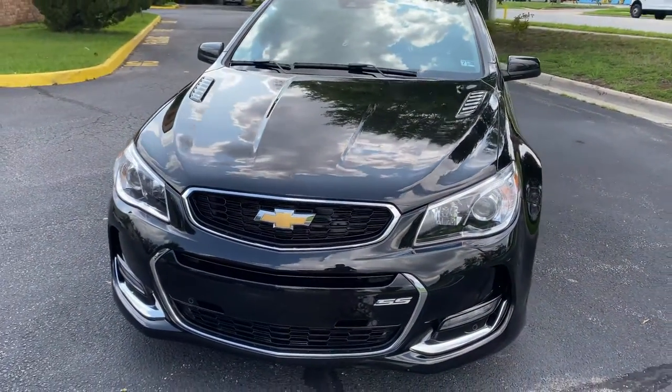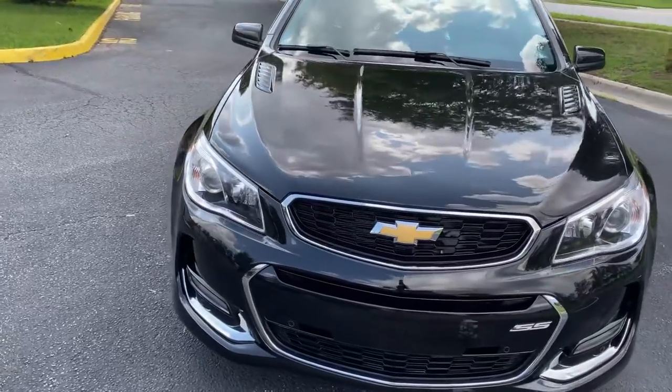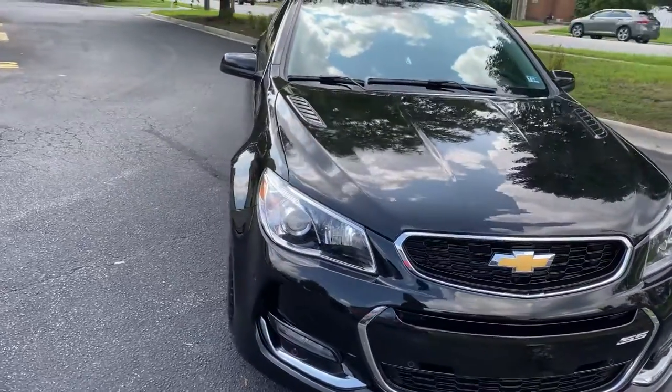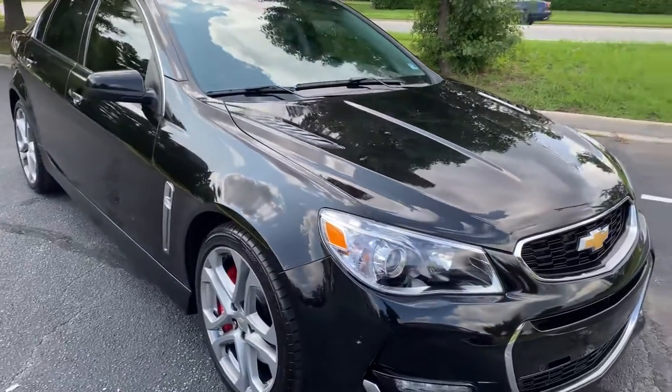What's up? It's Chris with New Image Detail. We got this 2017 Chevy SS. We did a two-stage paint correction and we applied the Ceramic Pro Silver Package, which is a five-year warranty.